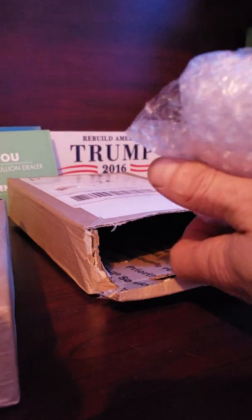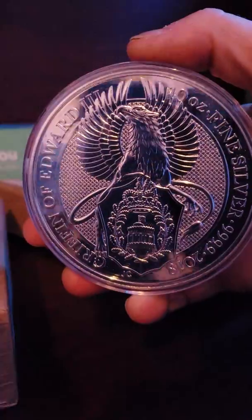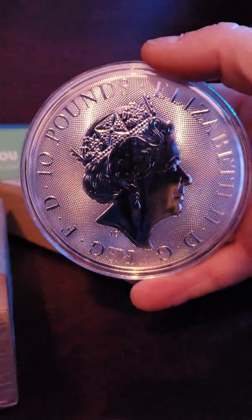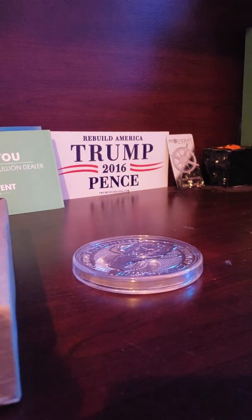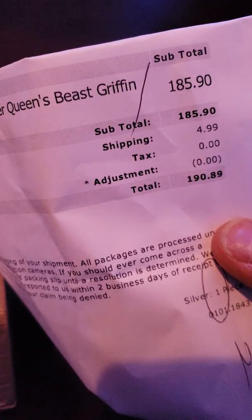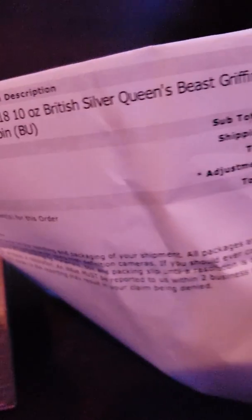Let's try to open. It's a 10 ounce Griffin. I paid $185.90 and $4.99 for shipping, to be safe with a signature.